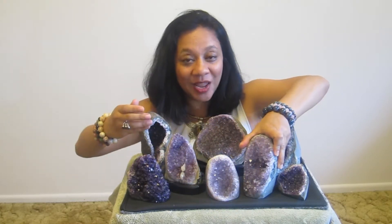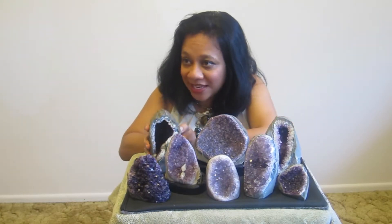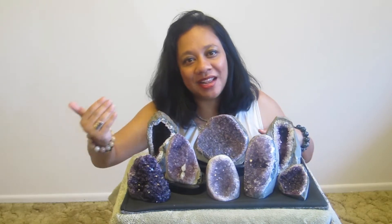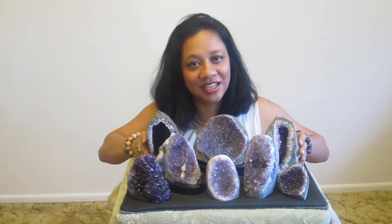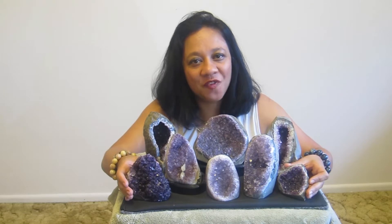A great way to use an amethyst geode is by pointing it front towards the door. When somebody's walking in, the geode will extract the negative energy and fill the space with positive energy. That makes them perfect for any room in an office or home.